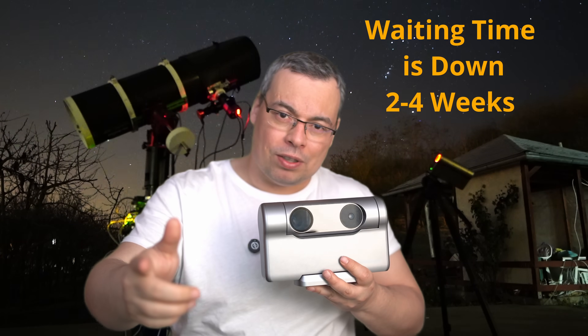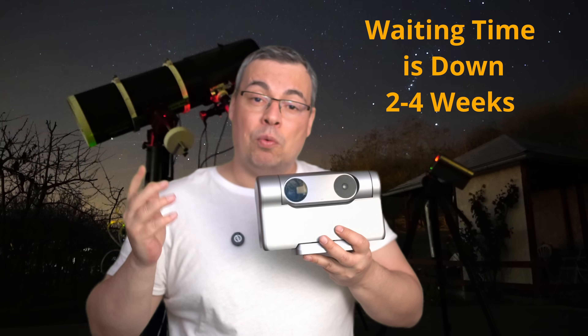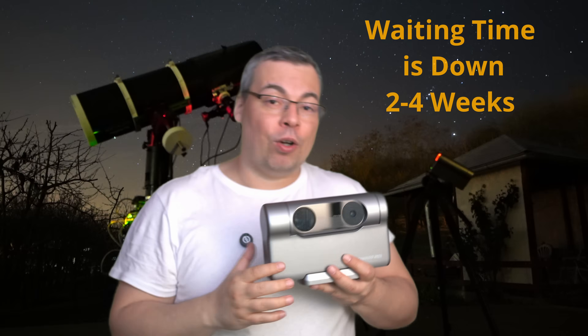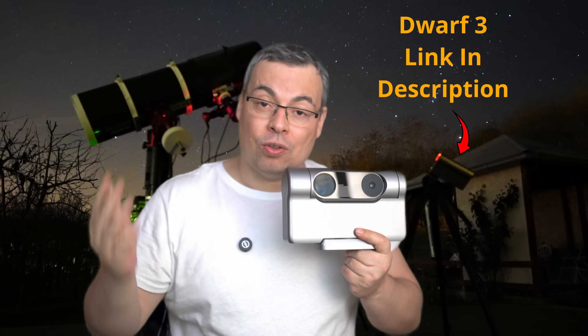Hey, stop what you're doing for a second — the Dwarf 3 smart telescope is now available and the waiting time has dropped to just two weeks. This is your chance to grab one before it sells out again.